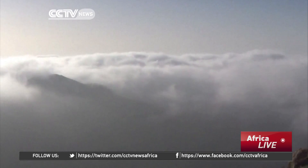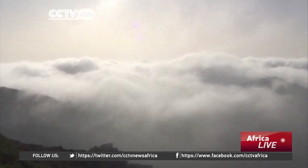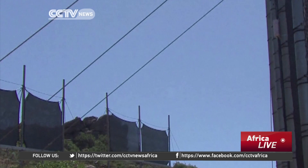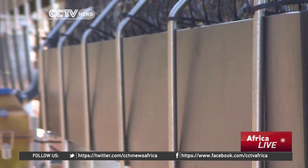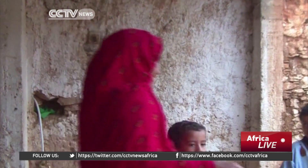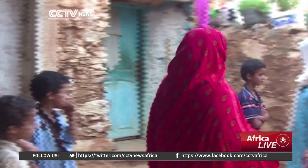The region is often shrouded in thick fog, with mountains blocking cloud formations. The fog harvesting system was launched in March, the first of its kind in North Africa. Now, residents in the area no longer have to trek back and forth for hours to collect water.